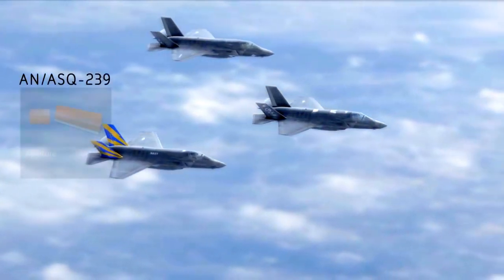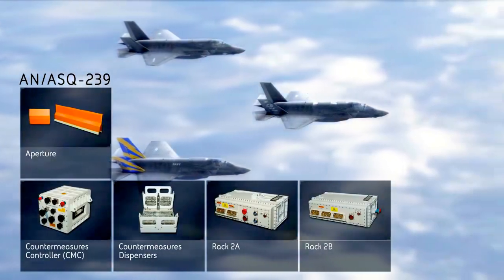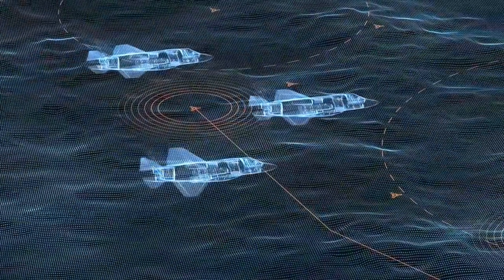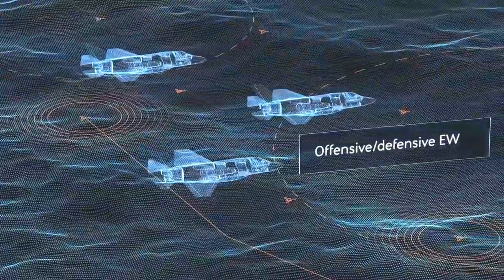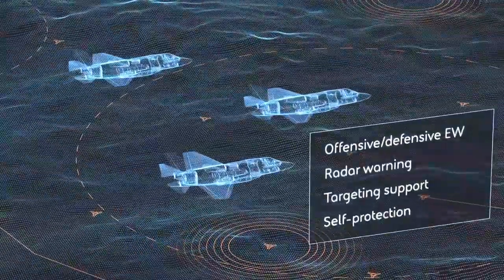the AN-ASQ-239 is an advanced, proven, and cost-effective EW suite which protects the F-35. This fully integrated digital system is equipped with offensive and defensive EW options, radar warning, targeting support, and self-protection.